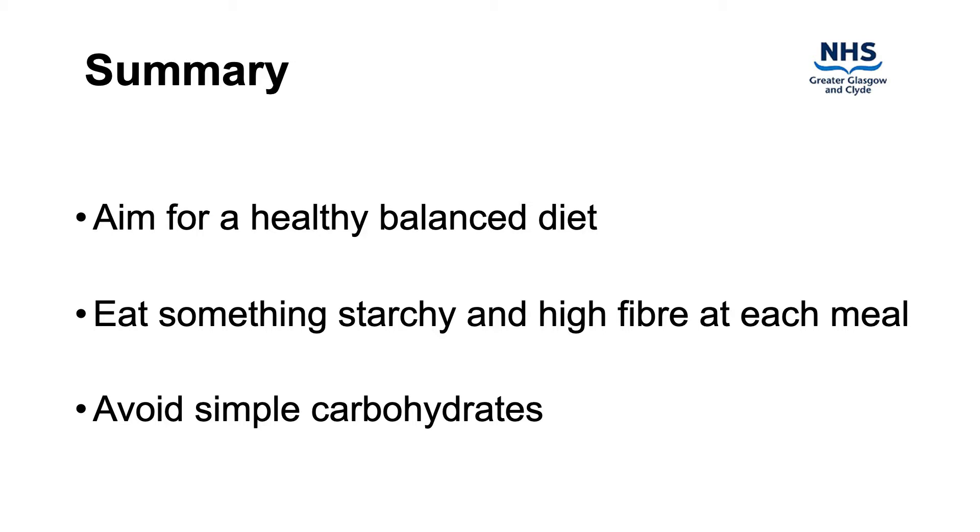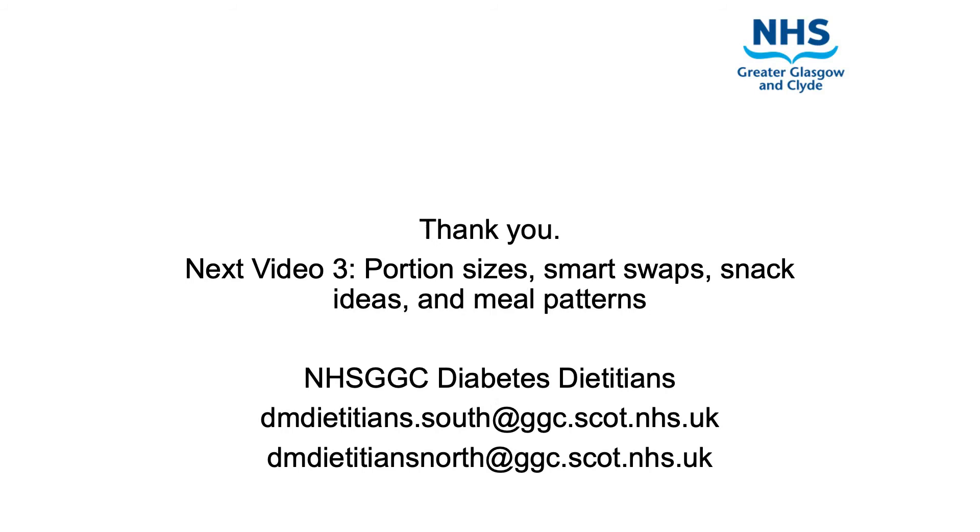Intake of simple sugars such as full sugar fizzy drinks, sweets and jam should be avoided. In general, your diet should include protein plus the right mix of carbohydrates and fats. Too many carbohydrates can lead to spikes in your blood glucose levels. This video was produced by registered dietitians from the NHS Greater Glasgow and Clyde diabetes service. We thank you for watching and now encourage you to continue on to watching video 3.